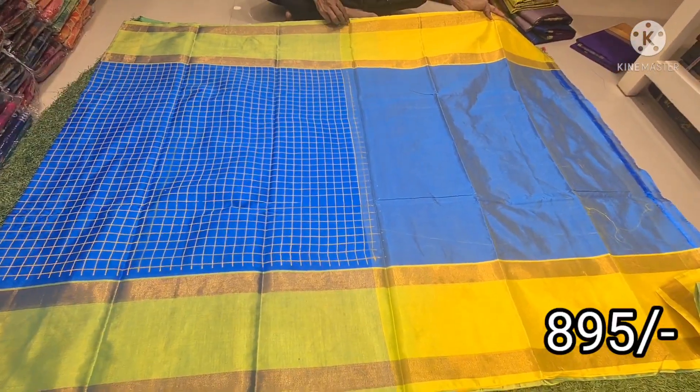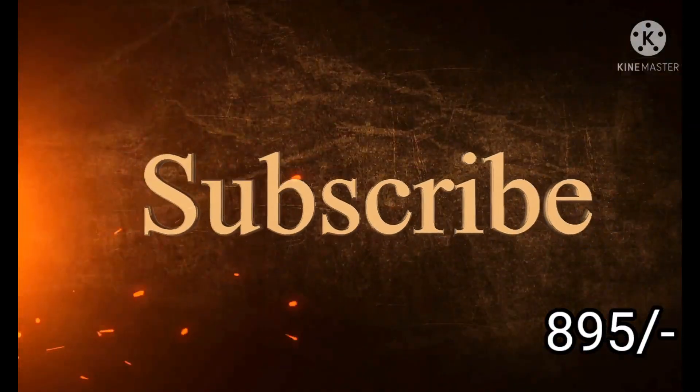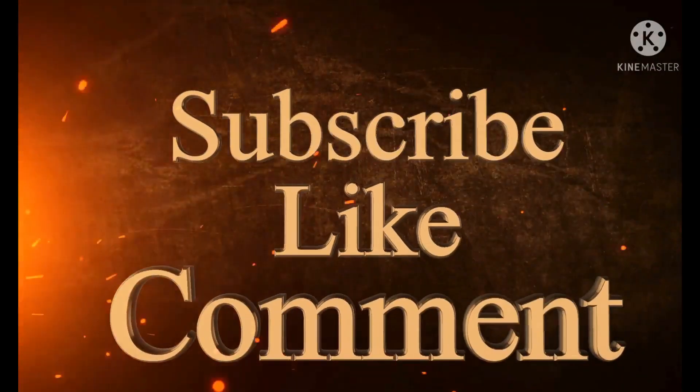Please do like, share, and subscribe to my channel. Thank you.